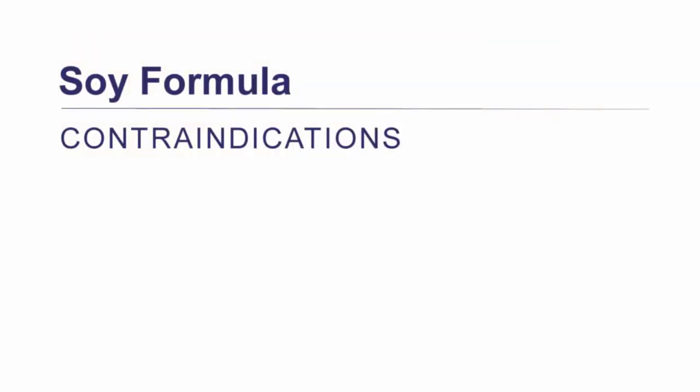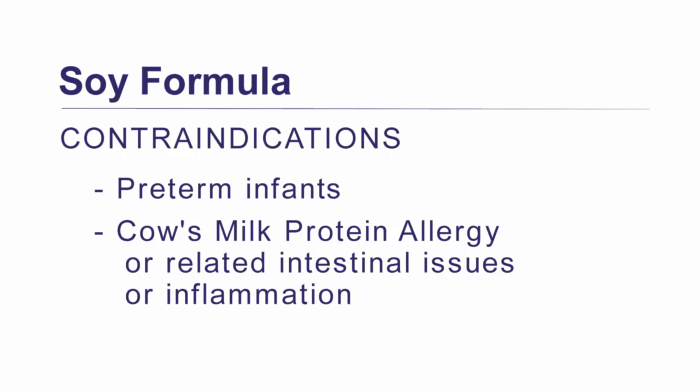That being said, soy formula is contraindicated in a couple of situations. One is for preterm infants — soy formulas should not be used for preemies because it could lead to inadequate bone mineralization, which can then lead to osteopenia. Also, infants with cow's milk protein allergy or intestinal inflammation related to cow's milk protein should not be given soy formula. According to the American Academy of Pediatrics, babies with cow's milk protein allergy have a 10 to 14 percent chance of also having a soy protein allergy. If the intestine is inflamed or injured due to cow's milk protein allergy, it will also be sensitive to soy proteins and could potentially cause more issues.